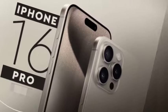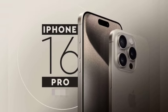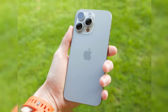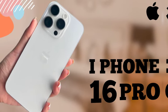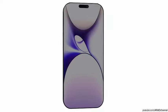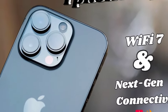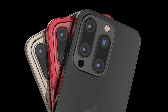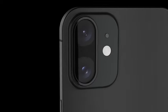This design change aligns with earlier rumors and marks a significant departure from the previous diagonal camera layout. A notable detail on all dummy units is the presence of both action and capture buttons. Initially, it was believed that the action button would be exclusive to the Pro models. However, the dummy units suggest that both buttons might be included across the entire iPhone 16 lineup, indicating that Apple is expanding key features to standard models.